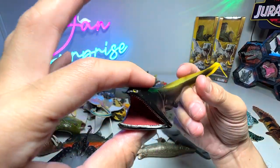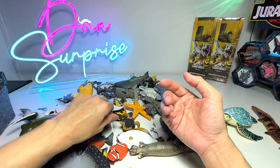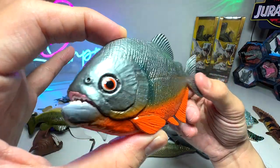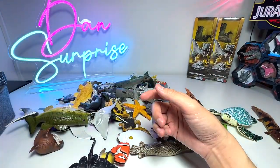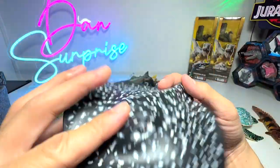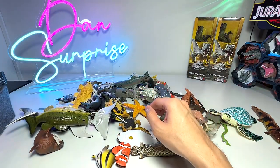Next up, we have a gulper eel — this has got to be one of the weirdest looking sea animals in my collection. Blue spotted ray. Piranha — known as a very notorious fish, always termed as a man-eating fish. This is a marble ray — they get the name because of the patterns on its body, which makes them look like a marble slab.